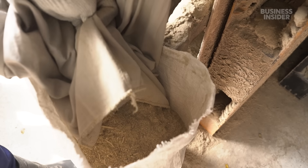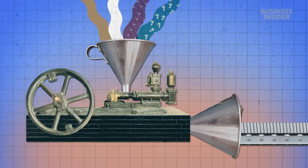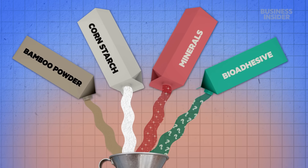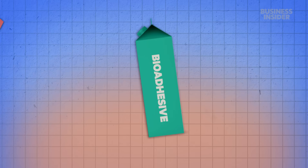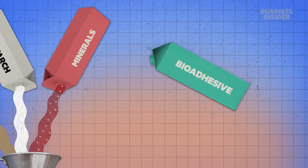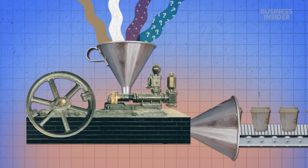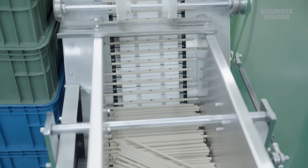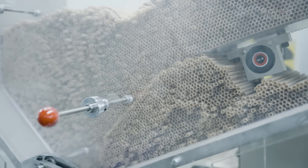Next, the bagged bamboo powder will be mixed with other ingredients. Lastic wouldn't show us that part, but the recipe includes cornstarch and minerals. There's also something the founders call a bioadhesive — it's technically a biodegradable plastic made from plants instead of fossil fuels. It helps hold bamboo fibers together and makes them moldable like plastic goods. Lastic has about 30 different formulas which can take nearly any shape, including straws. This machine can make 300 of them a minute.